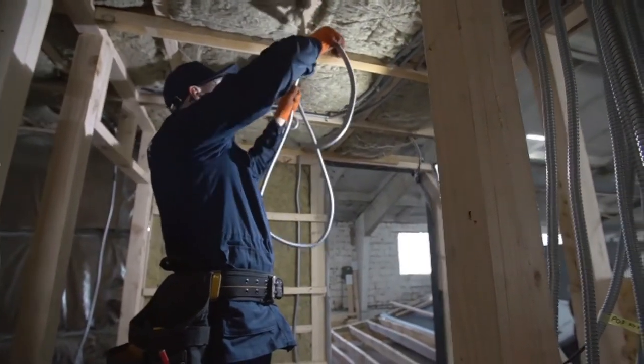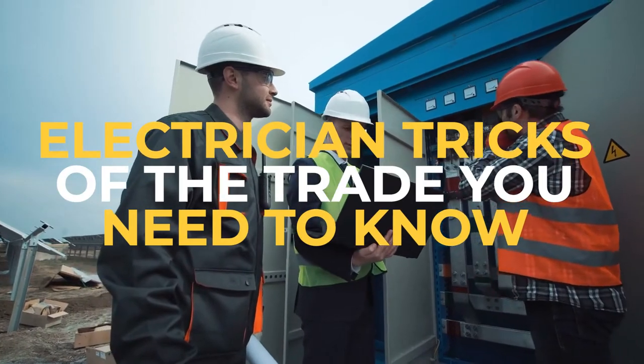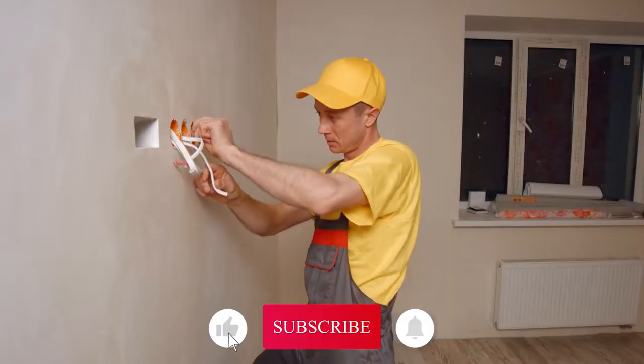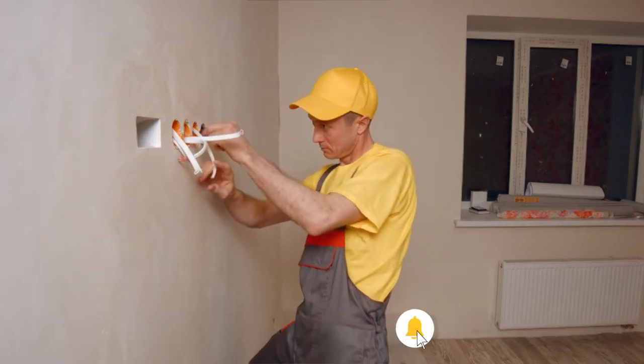What are the tricks of the trade electricians use? These are electrician tricks of the trade you need to know about. But before we get into the video, don't forget to leave a like and subscribe to the channel with notifications on, so you don't miss any of the new videos we post.